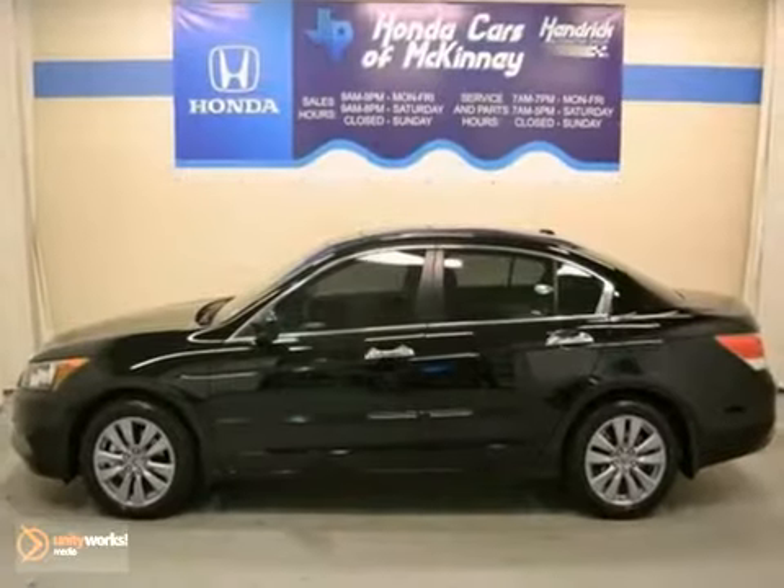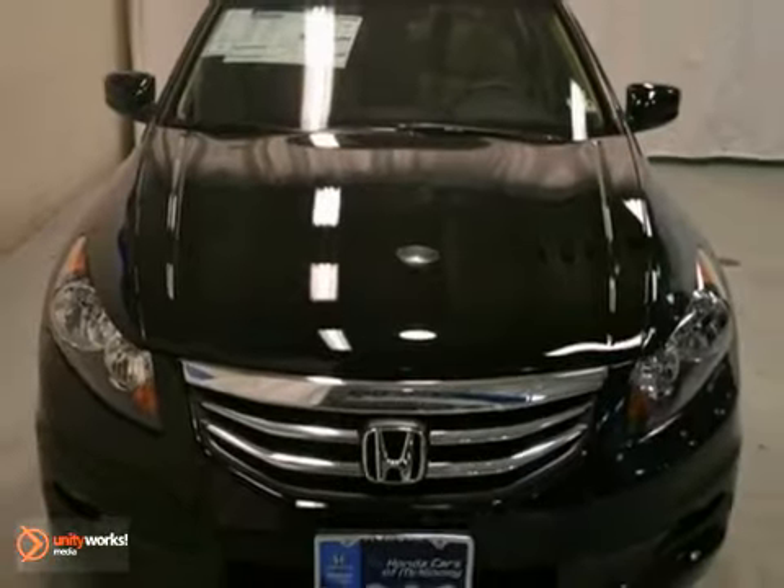This Accord is priced to sell and you need to see it in person. Come in for a test drive.